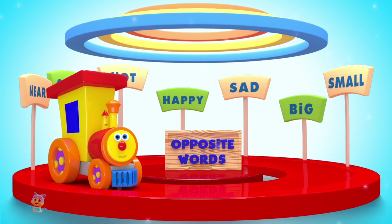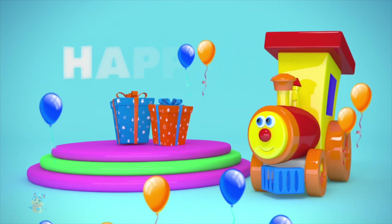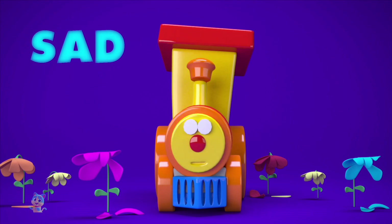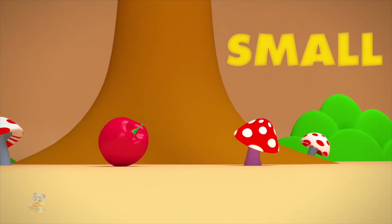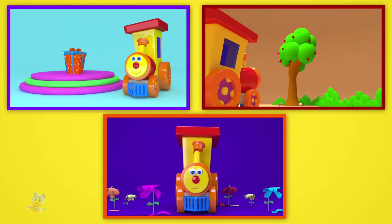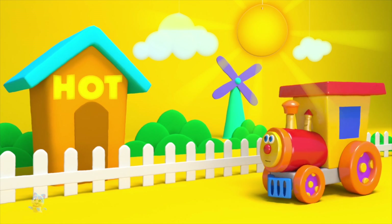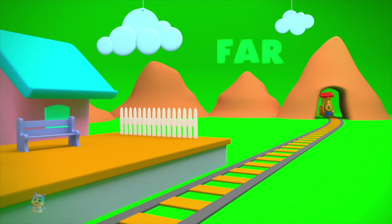Let's meet the opposite words. Happy. Sad. Big. Small. Hot. Cold. Far.